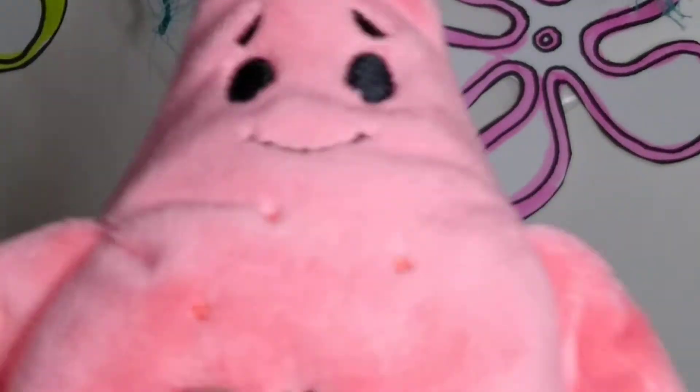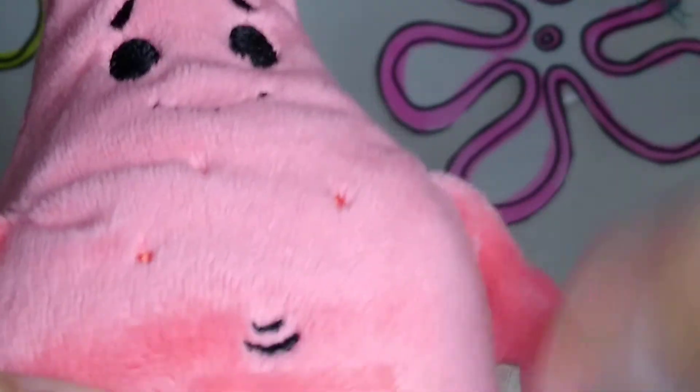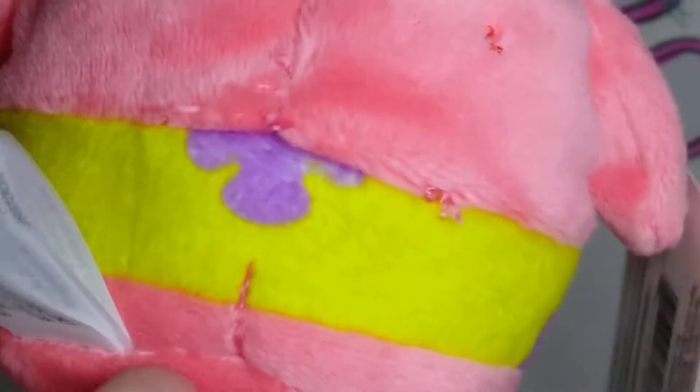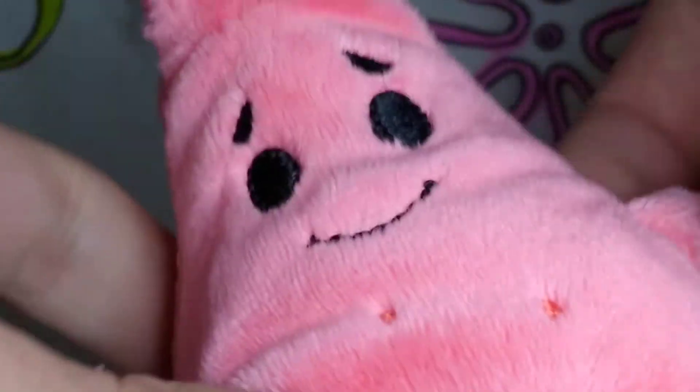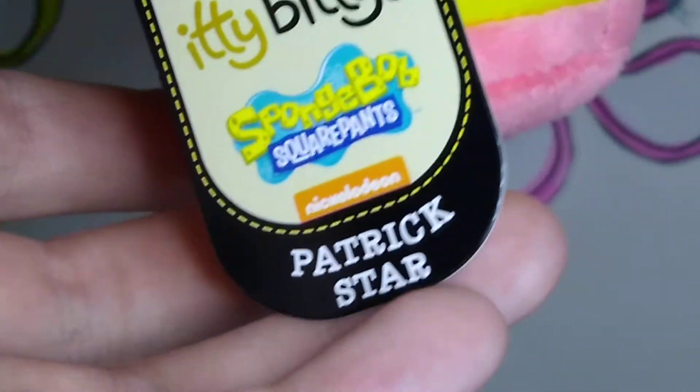Now it's time to talk about his best friend Patrick Star. Patrick is the most uniquely shaped Itty Bitty I've seen in a while — not counting the Finding Dory ones, because those are all uniquely shaped since they're all fish. But Patrick and SpongeBob are some of the most uniquely shaped Itty Bitties to come out in a very long time. Patrick is so cute and really soft. His tag is the same — it just says Patrick Star.